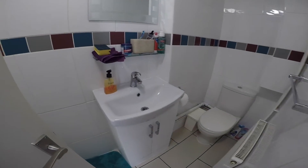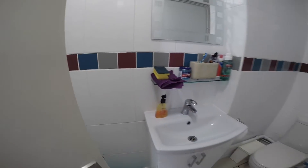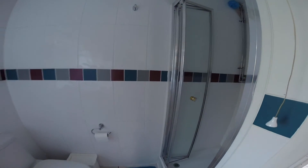And to the left we have the first of the bathrooms, equipped with a toilet, a basin and a shower. And next to that we have the second of the bathrooms, again equipped with a toilet, a basin and a shower.